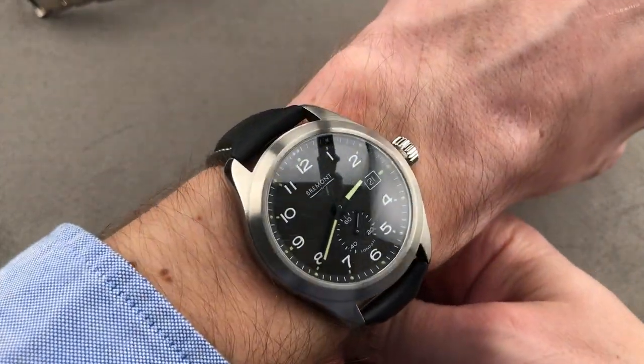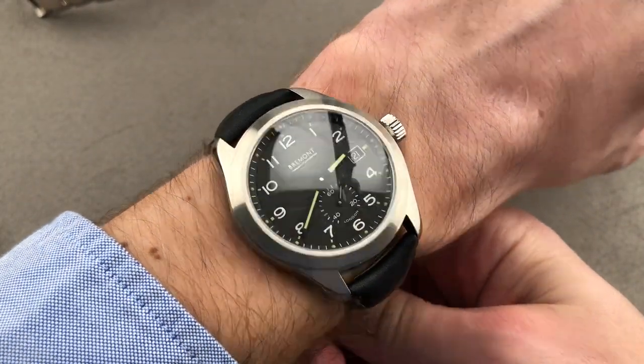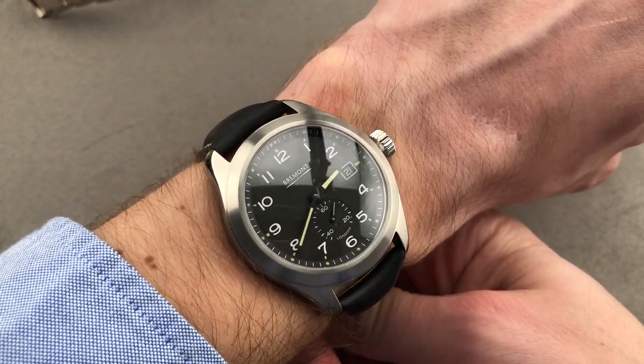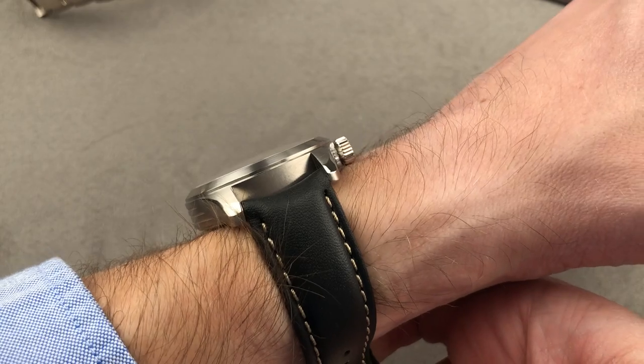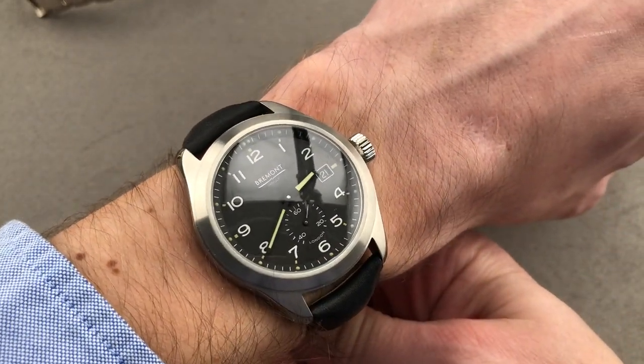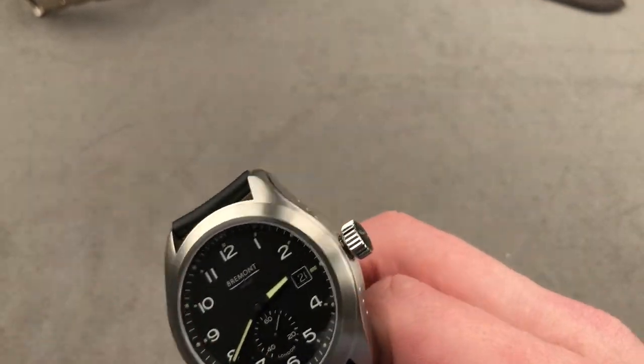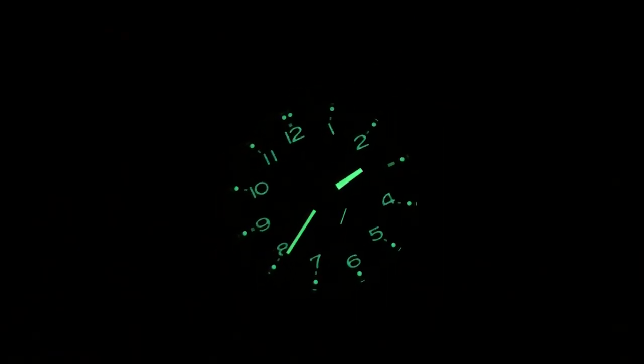With a chronometer grade movement, 100 meters of water resistance, plenty of lume, and automatic winding — this timepiece is super versatile. It's also low enough to fit under a cuff, so if you want one watch to do it all, assembled in England, this is a great way to do it. Let's do a quick lume shot. You can see plenty of lume right down to the small seconds, and there's actually a triple lume for each numeral: the numeral itself, an index outboard, and a circular cabochon of lume outermost.